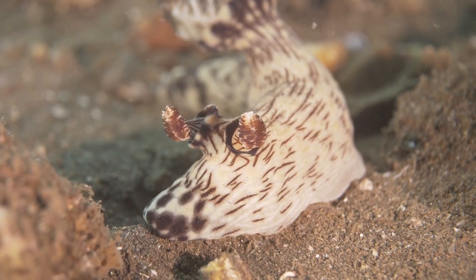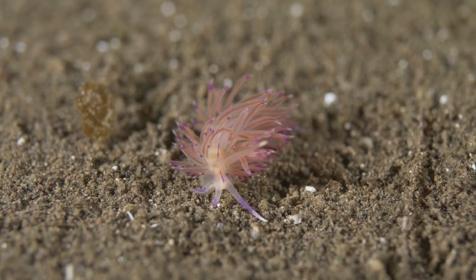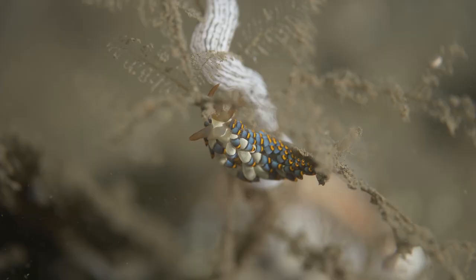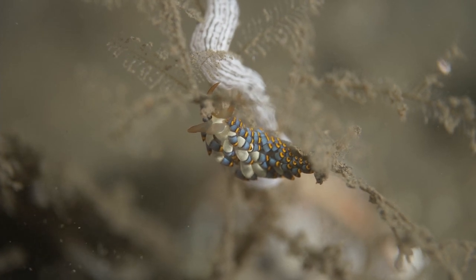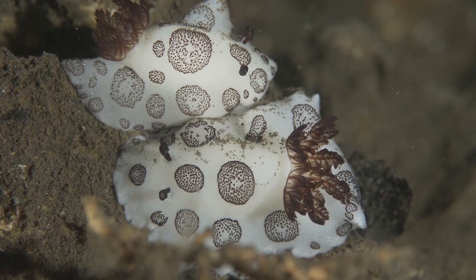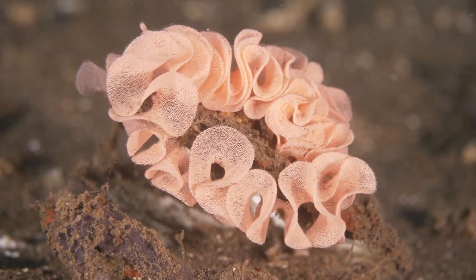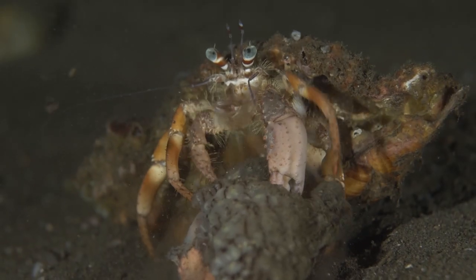About 35 species of sea slugs and nudibranchs were recorded during a three-day period. These sea slugs and nudibranchs have made the pier their home — they now mate, lay eggs, and even die underneath the pier.